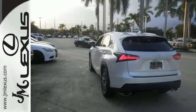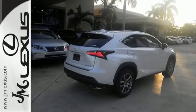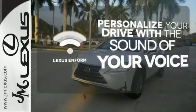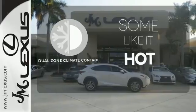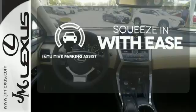It offers a turbocharged engine and gives options for efficiency and responsiveness with drive mode select. Personalize your drive with voice activated Lexus Enform. Dual zone climate control lets you and your passenger pick a personal temperature. Intuitive parking assist lets you squeeze into those tight spots with ease.